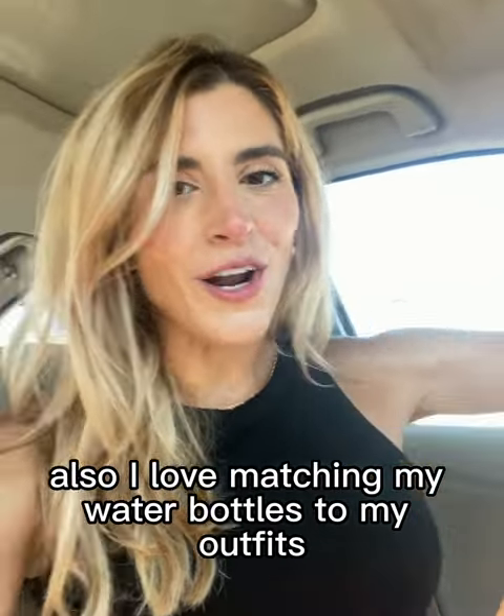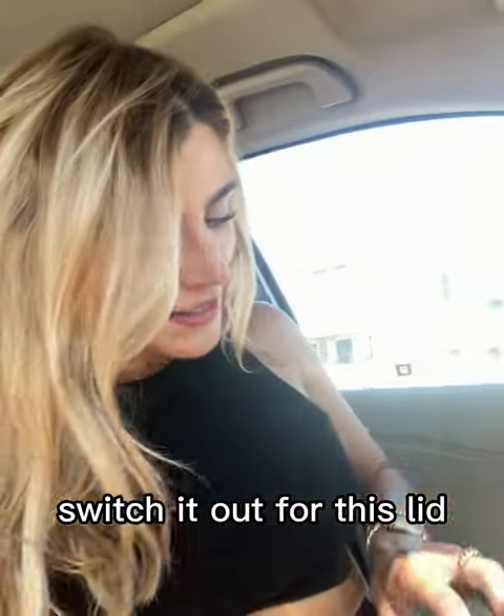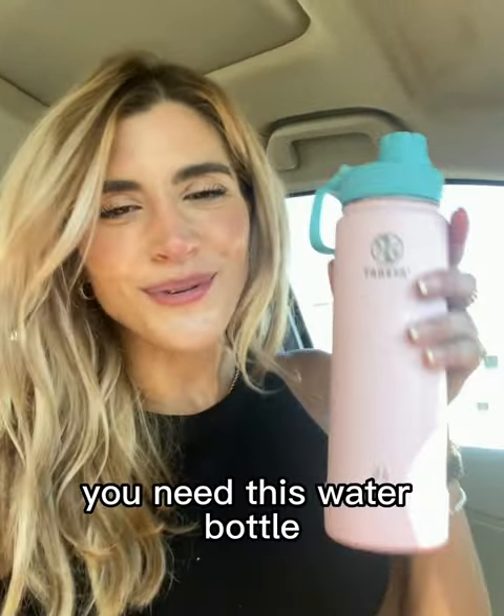I love matching my water bottles to my outfits. So I'm going to take this off really quickly, switch it out for this lid, screw it on, and you can have fun with it. They come in so many colors. You need this water bottle.